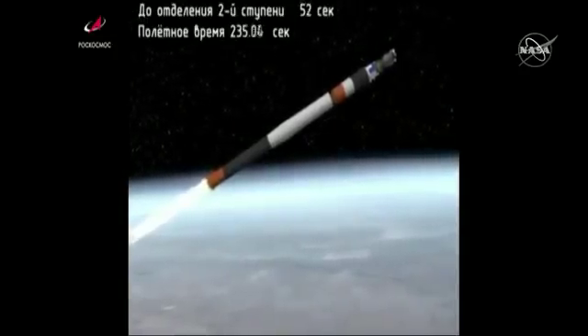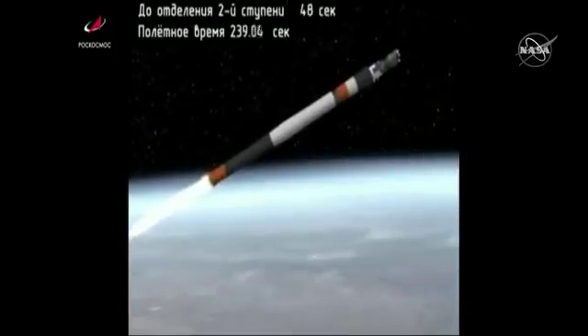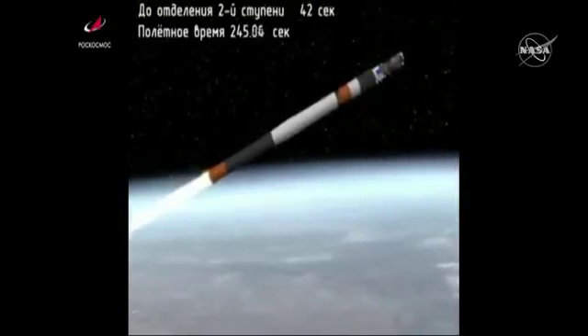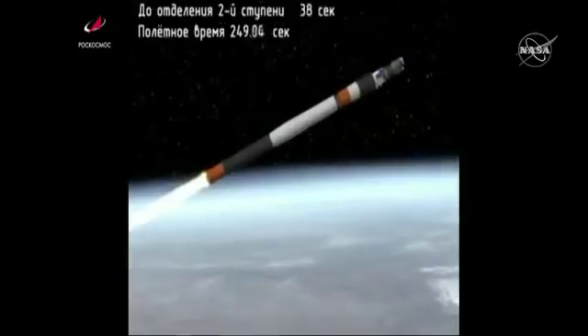At the four minute mark, everything is reported to be operating normally. The Soyuz booster and the Progress traveling more than 7,300 miles an hour, 81 miles in altitude, 190 miles downrange from the Baikonur Cosmodrome.